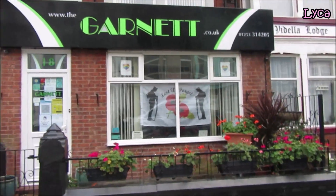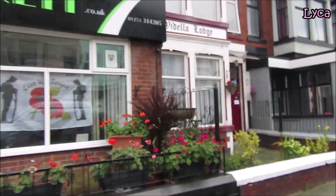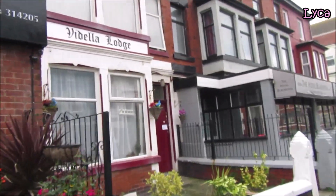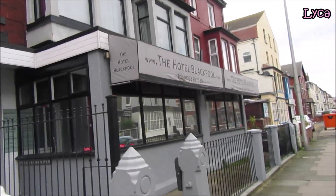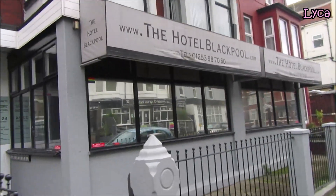Here's the Garnet, and the Dilla Lodge, then the Hotel Blackpool.com.